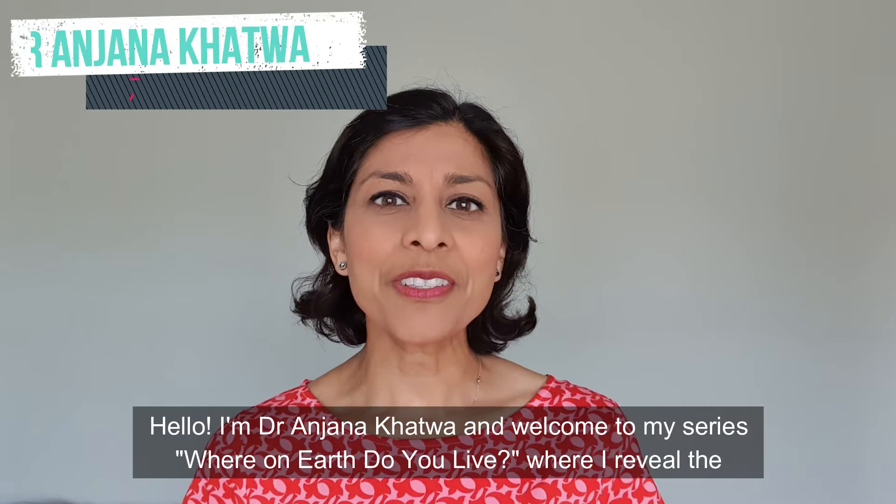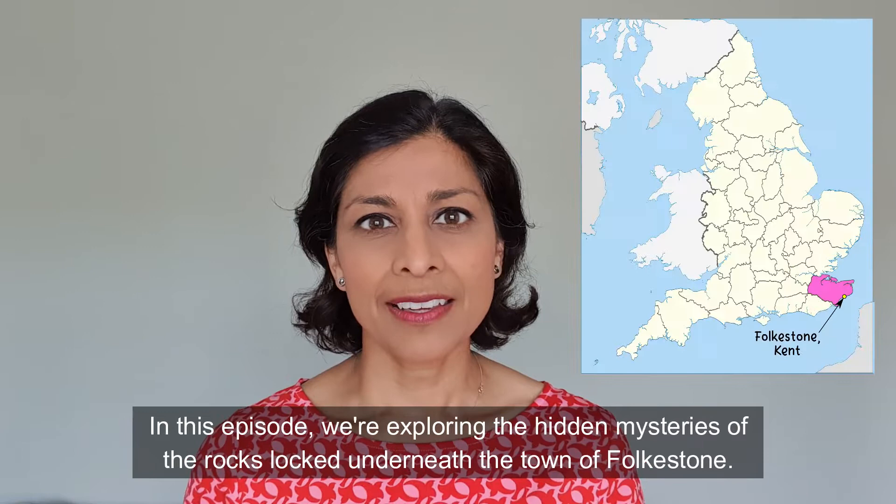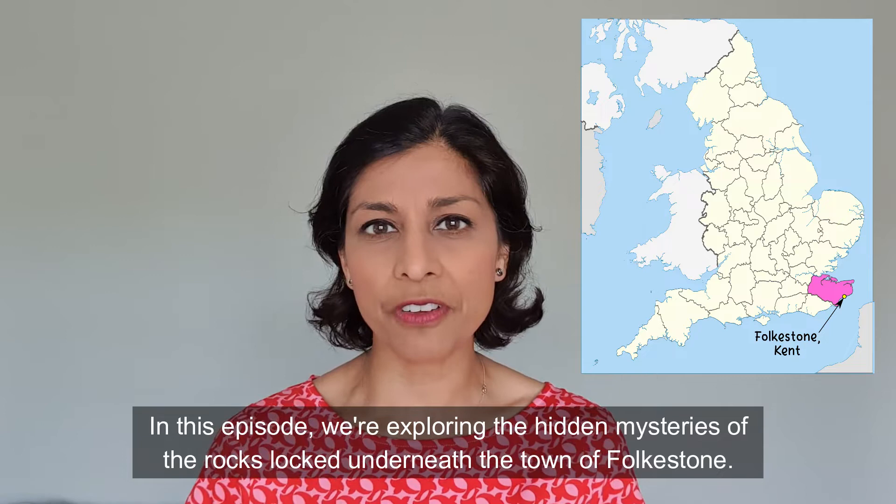Hello, I'm Dr. Anjana Khatwa and welcome to my series 'Where on Earth Do You Live?' where I reveal the hidden mysteries locked away in the rocks hidden under your feet. In this episode we're exploring the hidden mysteries of the rocks locked underneath the town of Folkestone, so let's kick off with the top three facts about this town.